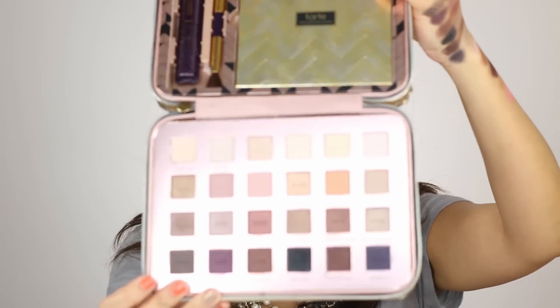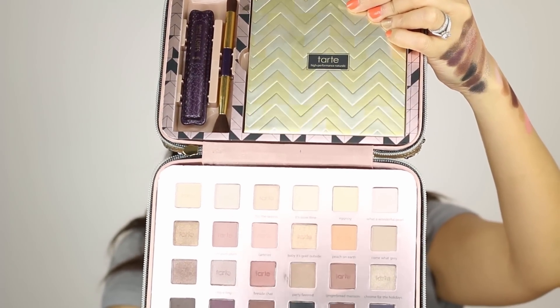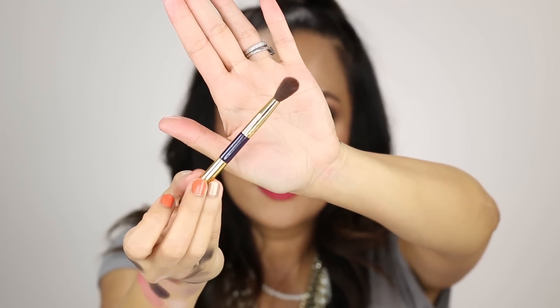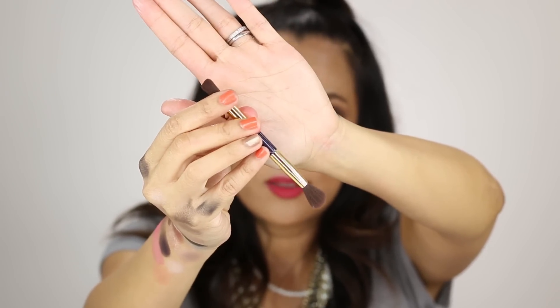Getting back to this kit: there are 24 eyeshadows total including the ones in the travel palette, one bronzer, one blush, a highlighter, and a dual-ended blush brush — which, dude, is surprisingly legit. Usually I get these brushes from kits and end up tossing them, but this one has a fluffy blending brush on one side and more of a domed brush on the other. It's very soft and completely usable. The mascara is more for natural looks, but I like how it builds and doesn't flake.